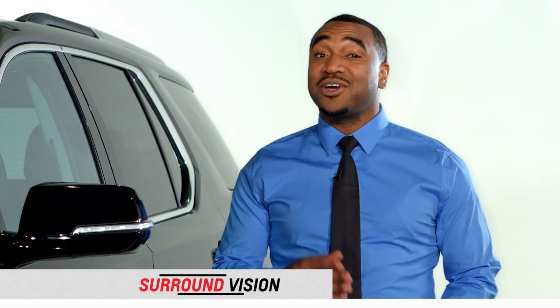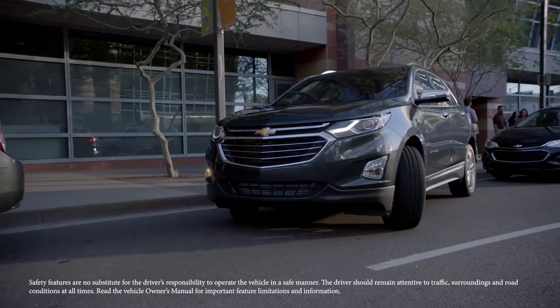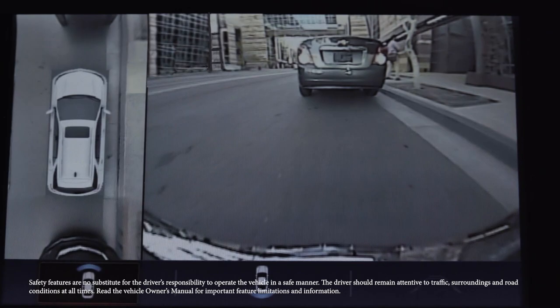While parking, sometimes you're left guessing on how much room you have. That's why the all-new 2018 Chevy Traverse with the available Surround Vision feature uses cameras from all four sides of your vehicle to give you a virtual bird's-eye view of your surroundings.